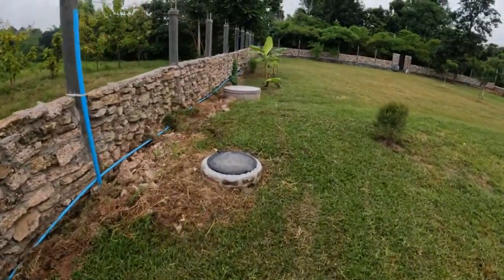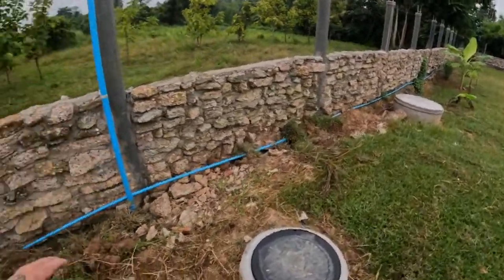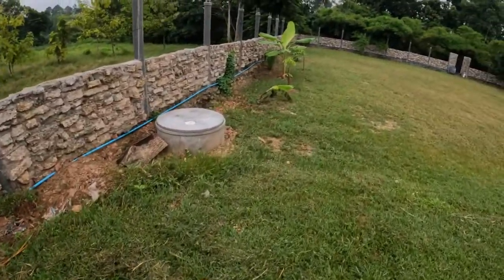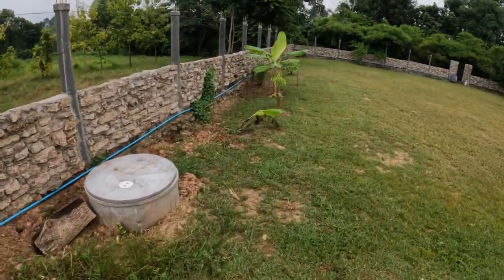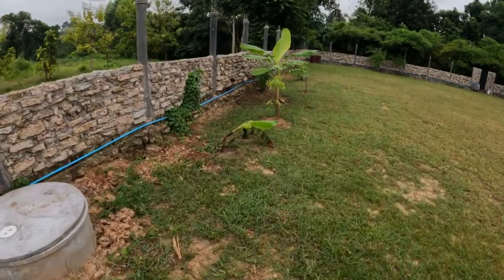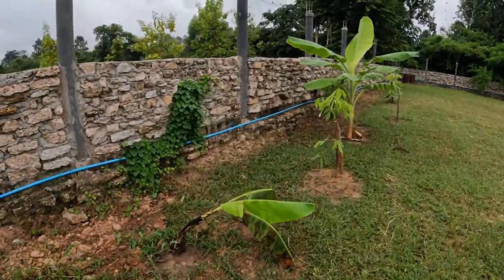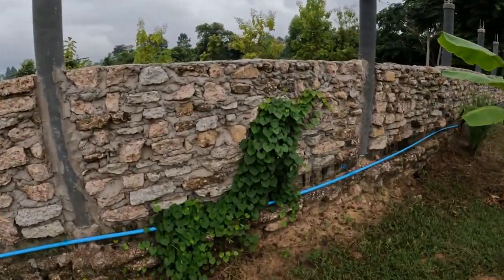We're still waiting on some dirt to be delivered so we can fill in all the gaps around the wall. The banana plant is looking a bit worse for wear. This is what we want to happen all the way around the fence.